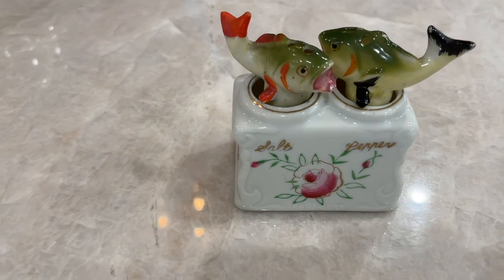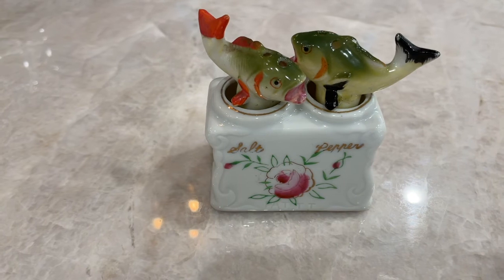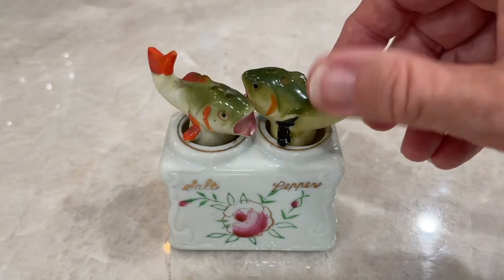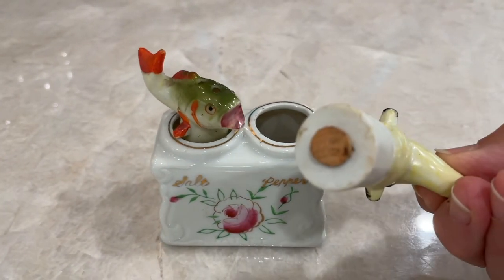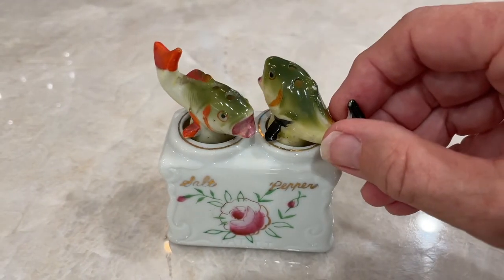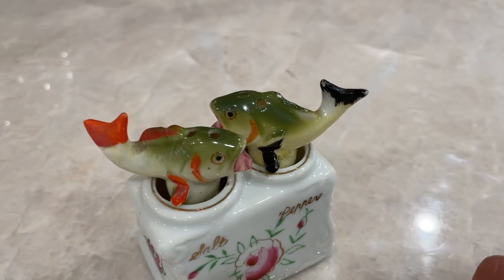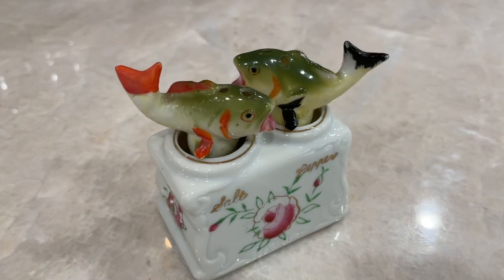This is what I bought at the antique store. They're called nodders — salt and pepper nodders. Look, the little fish nod. Are they the cutest? Oh my goodness. Here's the pepper — it has the little cork on the bottom. The salt does not have a cork, so I'd have to replace that if I were going to use them. I don't know if I'd even use them — they're just so cute. They're my little salt and pepper fishy nodders, from our 40th anniversary antiquing weekend.